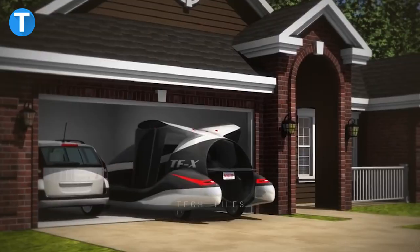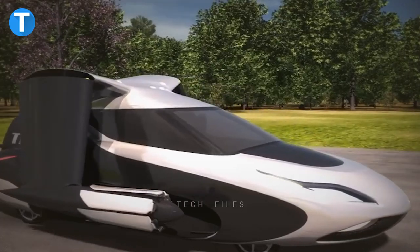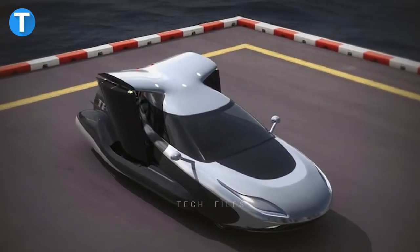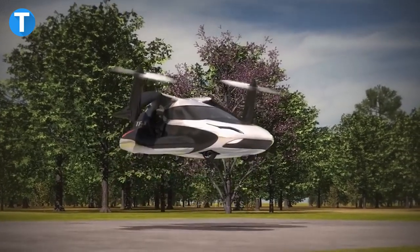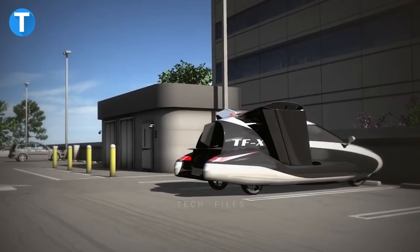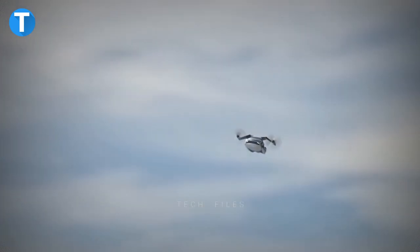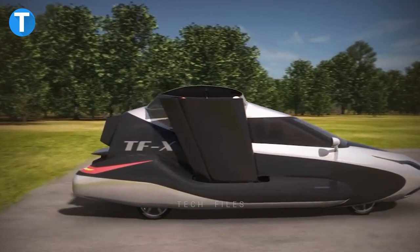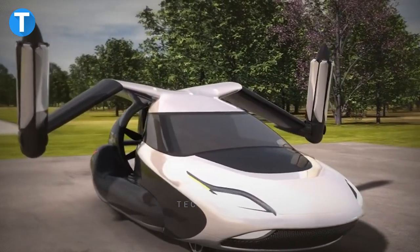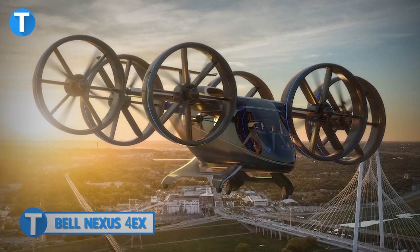Terrafugia TFX: The Terrafugia TFX is a self-driving four-seater flying car powered by two plug-in hybrid 600-horsepower electric motors and a 300-horsepower gas-powered engine. It can take off and land vertically by extending its retractable wings, which are connected to pusher propellers, while a ducted fan in the back lifts it skyward. The vehicle fits in a standard home garage and achieves a flight range of 500 miles at a cruising speed of 200 miles per hour. For safety, it includes a full-vehicle parachute system and will automatically land at the nearest airport if the operator becomes unresponsive, while also automatically avoiding air traffic, bad weather, and restricted airspace.